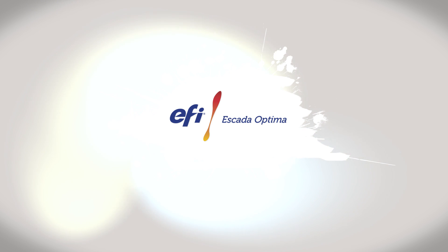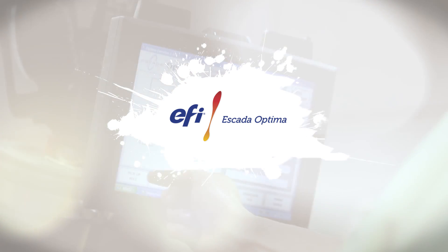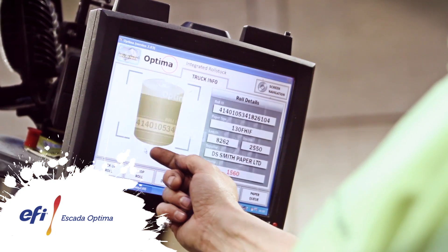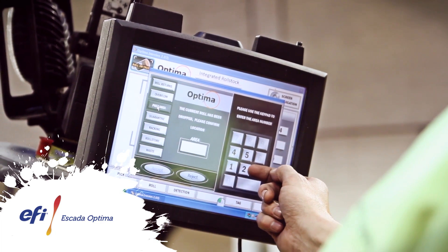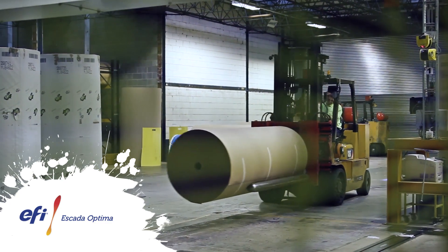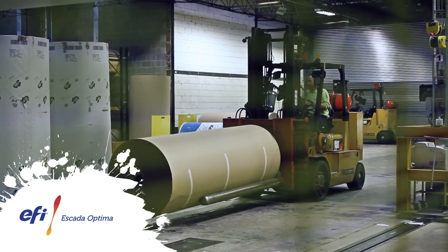The Optima integrated roll stock system, operated using barcodes or RFID, delivers efficient paper management, reducing stock levels by optimizing the use of part rolls and allowing you to order based on known requirements. Rolls are tracked on the corrugator, giving full and accurate traceability, which helps to manage customer needs and reduce waste. These unique features ensure Optima provides a rapid return on investment.